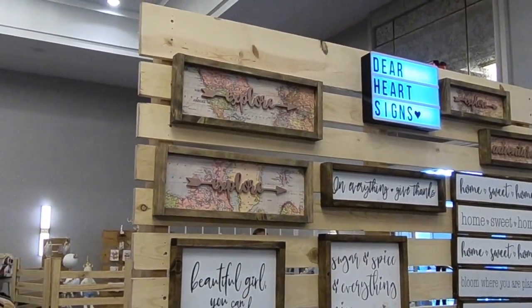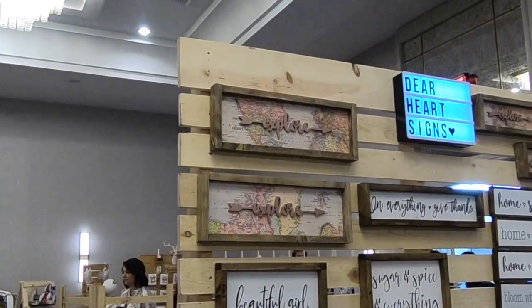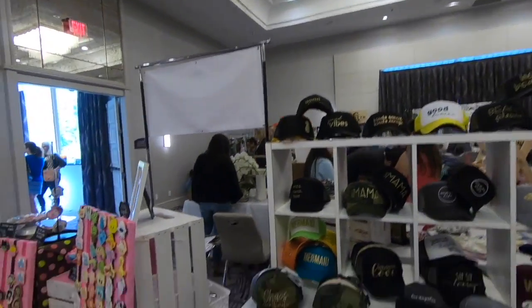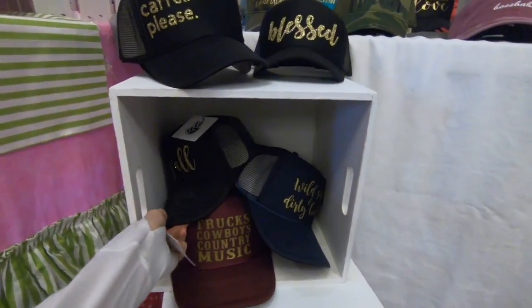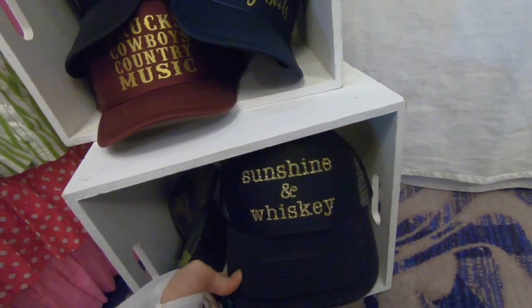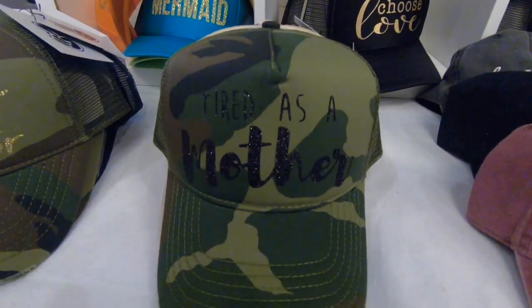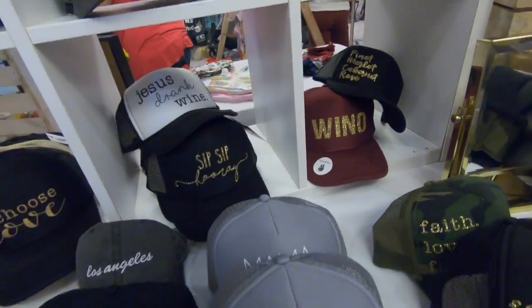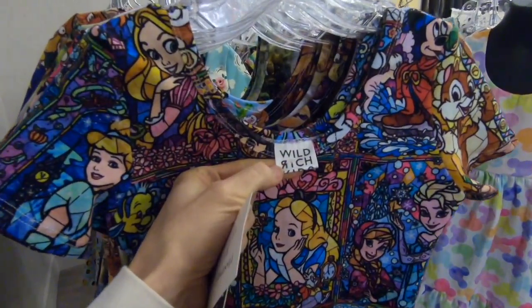We just came across these signs called Dear Heart Signs, and we love the one that says 'Explore' because Brian and I love to travel and we hope to instill that with our daughter too. Such a cute sign for a nursery! There are some cute hats over here - I might have to get some for my sister since she's getting ready to move to Tennessee. And look at these - Wild Rich Kids - they're little tutus and leotards and dresses with Disney things on them. Lion King, Winnie the Pooh, Mickey Mouse - so creative, I love it!